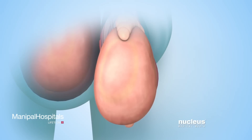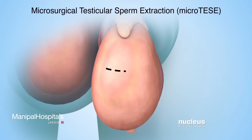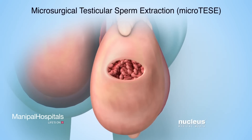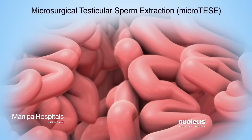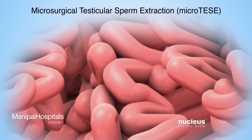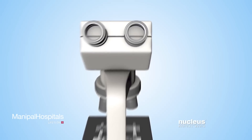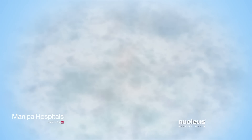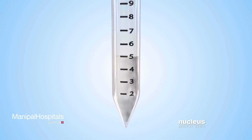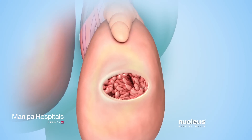Another open procedure is called microsurgical testicular sperm extraction, or micro-TESE. In this procedure, the surgeon will make a small incision in the tissue covering the testicle instead of the epididymis. Next, the surgeon will use an operating microscope to look at the tiny tubes inside the testicle. A tissue sample of the tubes most likely to contain healthy sperm will be removed and examined under a microscope to see if it contains healthy sperm. If no sperm are found, more samples will be removed and examined. Once sperm are found, the tissue sample will be stored for later use. Then, the tissue covering the testicle will be closed with sutures.